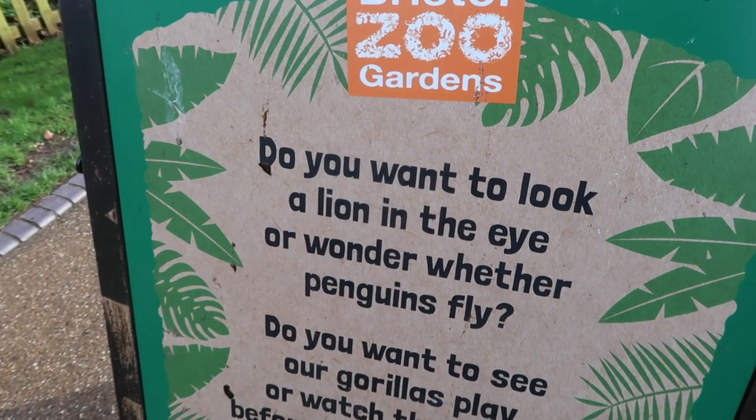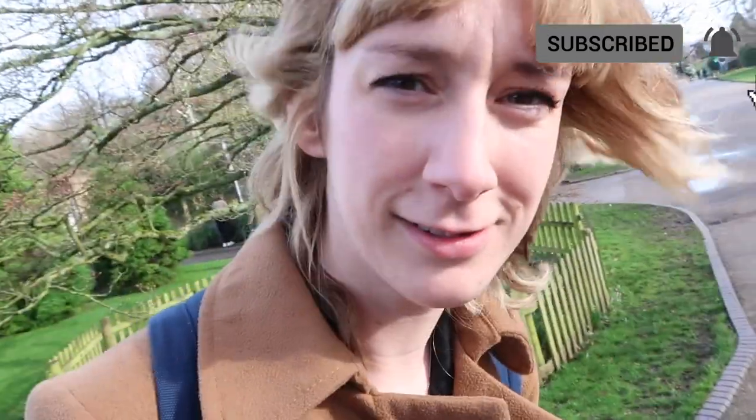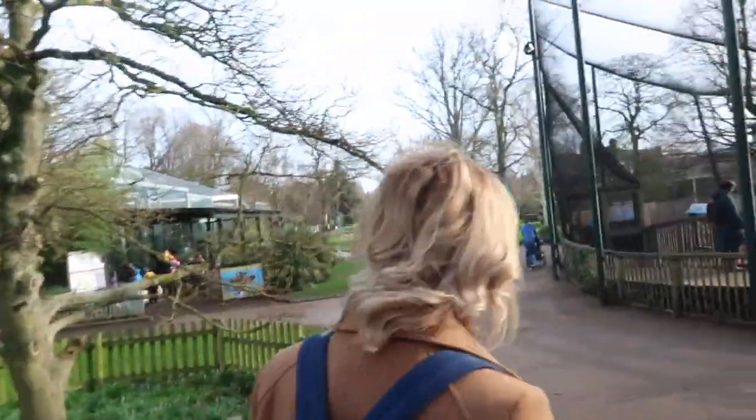Do you want to look a lion in the eye, or wonder why penguins fly? But penguins don't fly, do they? They do! Of course they fly! Penguins don't fly! Penguins do fly! You've got me questioning it now. Old Bristol Zoo Gardens, how have you done this?